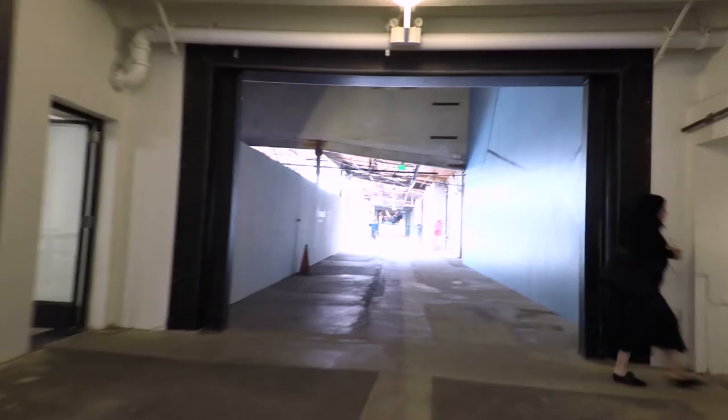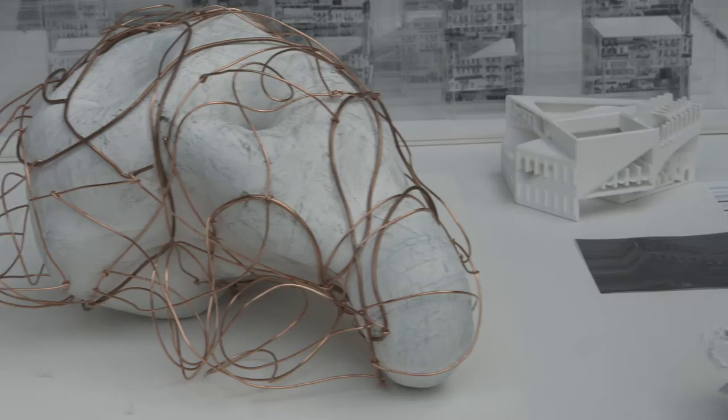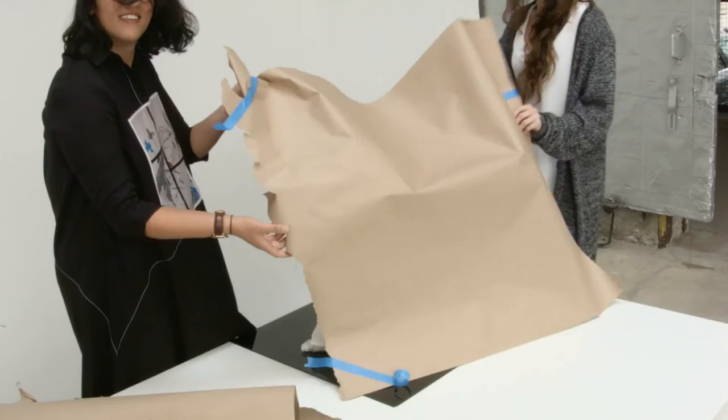We're now joined by Elena Manfredini, Graduate Programs Chair at SciArc. This represents the culmination of the graduate curriculum — it's the point where MR1 and MR2 students come together to create their final project. SciArc is an important part of how we evaluate the maturity of the school in general and how we can make a contribution to the discipline.